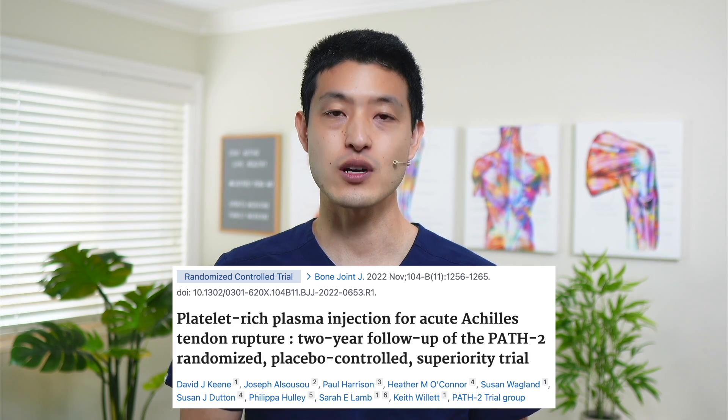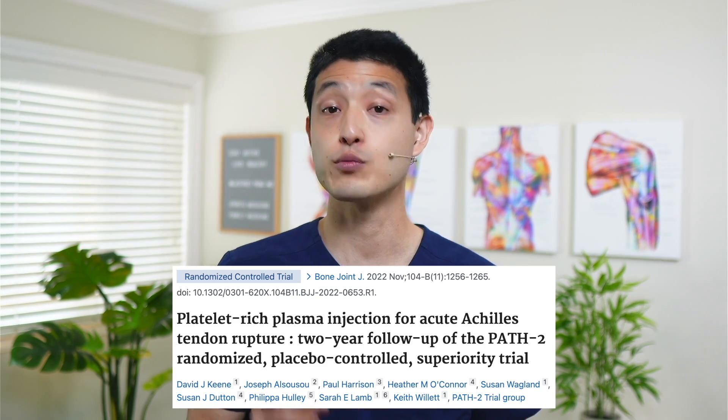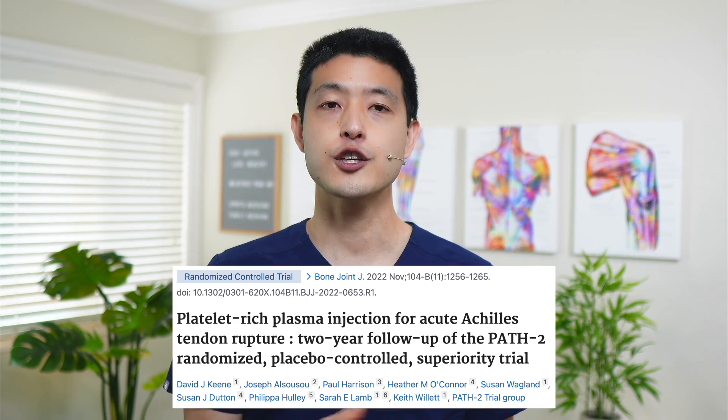This was a randomized controlled trial comparing PRP injection to placebo injection for acute Achilles tendon ruptures. They wanted to know if adding PRP to non-surgical treatment would improve patient-reported function and quality of life. The study had a total of 230 participants: 114 in the PRP group and 116 in the placebo group.